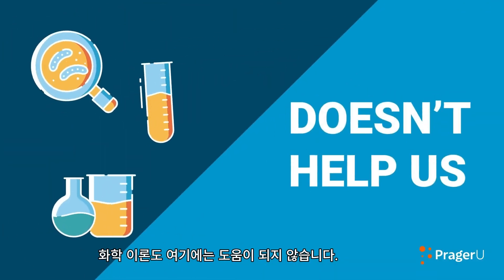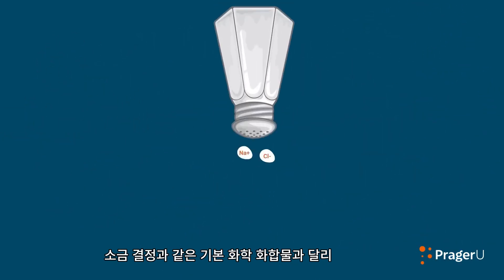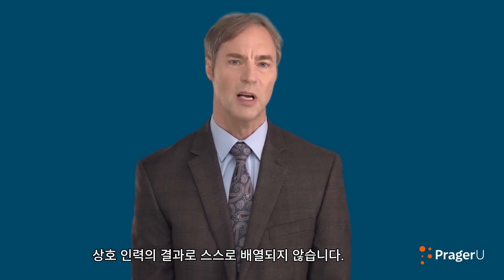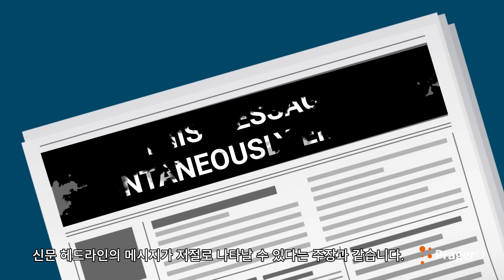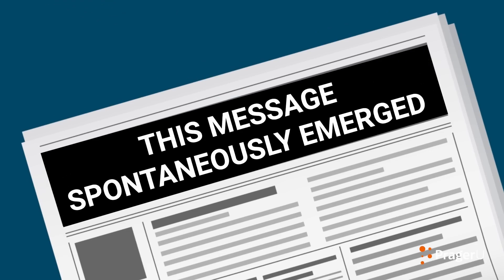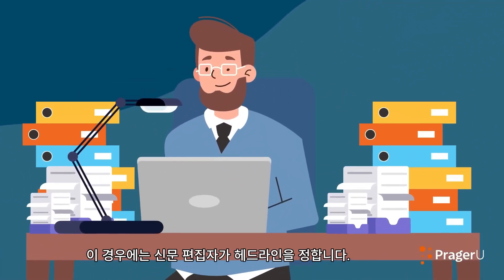Chemistry doesn't help us either. Unlike basic chemical compounds like a crystal of salt, the chemical letters in the DNA message do not arrange themselves as a result of mutual attraction. Saying otherwise would be like saying that the message in a newspaper headline could spontaneously emerge because of the way ink sticks to paper. Clearly, something else is at work—in this case, a newspaper editor.